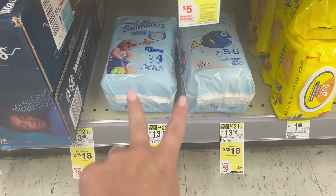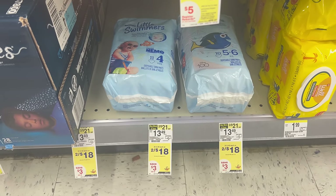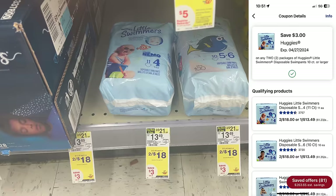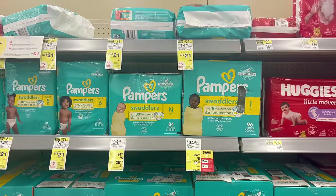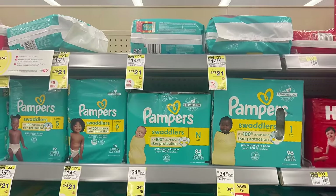Another great option included in the Kimberly Clark deal is Huggies Little Swimmers — two for $18. Grab two and use the $3 off two digital coupon.